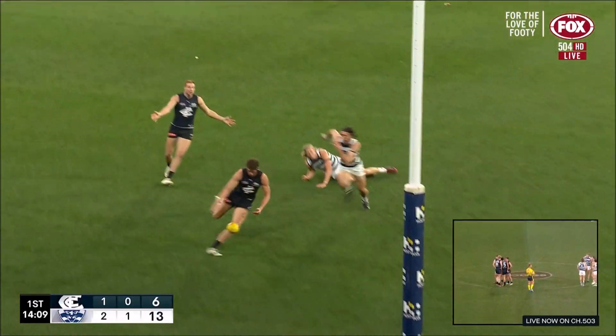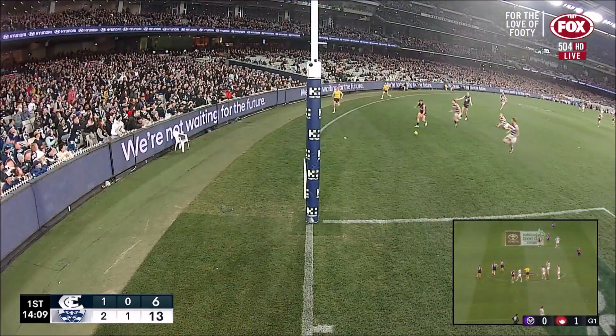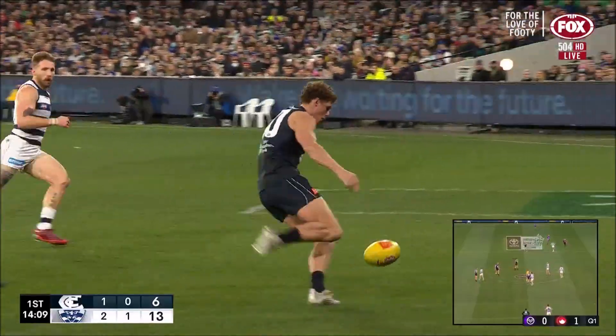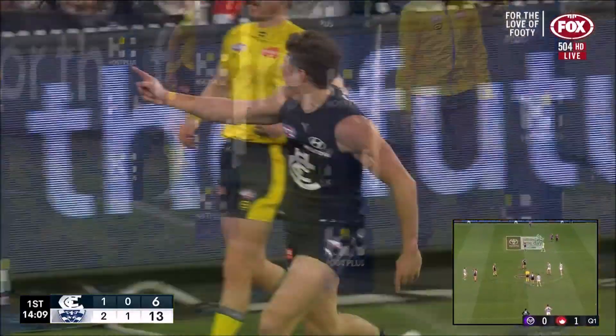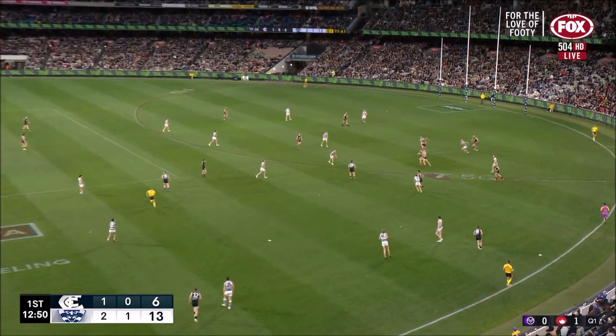Well, we talk about it often — it doesn't have to be a perfect kick, it just has to be to your advantage. That's where you want it. Just enough to protect that space behind, and a really nice snap in the end. But it was the kick to his advantage. That option got closed down.